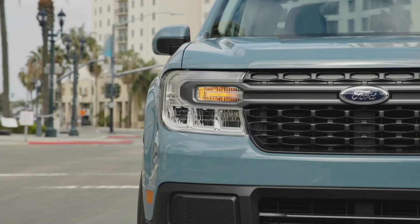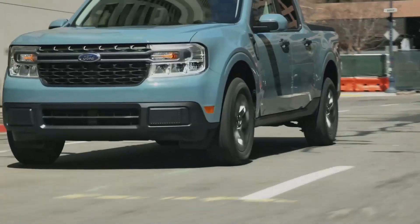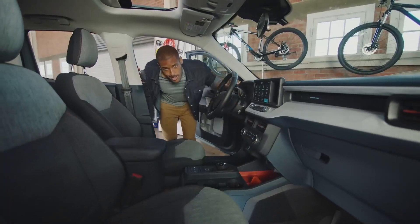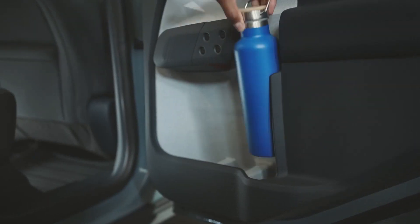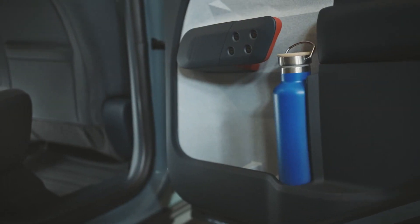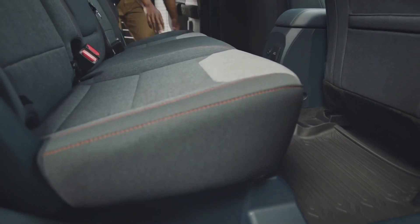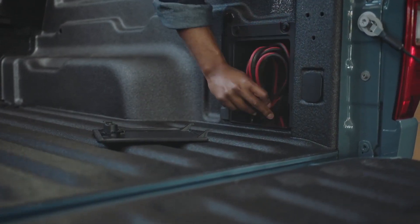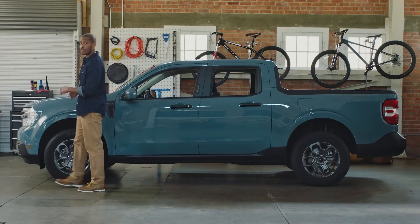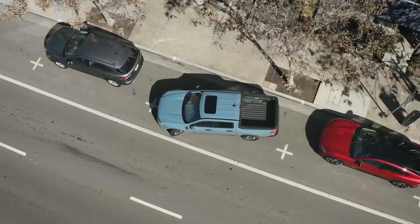Available features include adaptive cruise control with stop-and-go, lane centering, and evasive steering assist. The truck was designed with smart storage solutions: a place to store a tall one-liter water bottle, large bins under the rear seat, door pockets for stashing laptops or tablets, and bed storage for tools or rope. Maverick boasts a tight turning radius and compact size for easy driving and parking around the city.